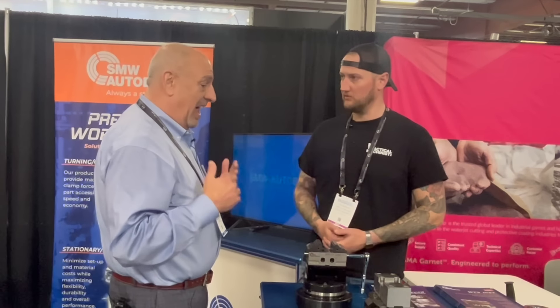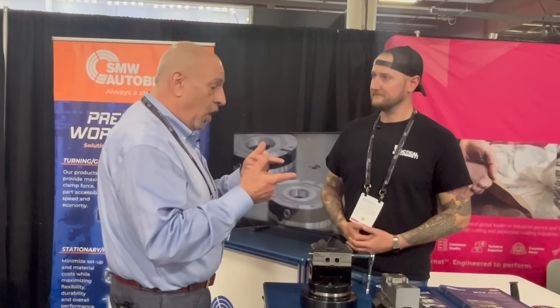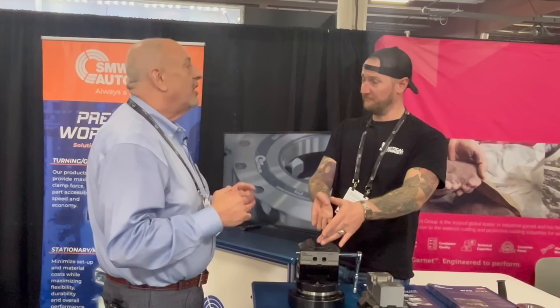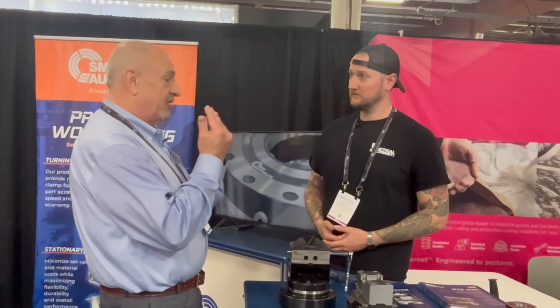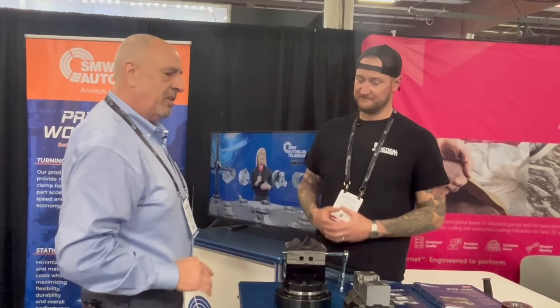With no material prep, you just stop it and away you go. We've done internal testing and watched customers do testing — we'll have a part stand 12 or 14 inches off the face of a vise with that narrow of a foot, and all we get is material deflection. The part never shows any tear, never actually shifts.